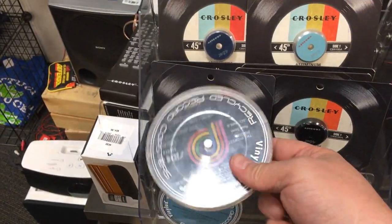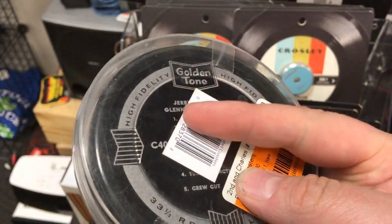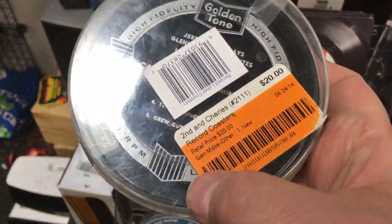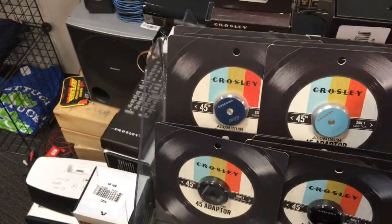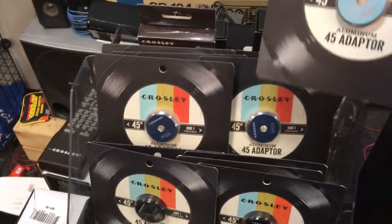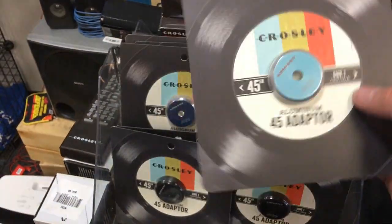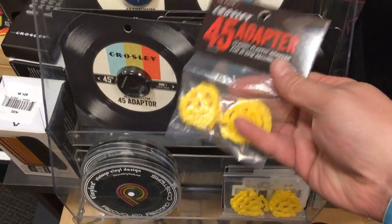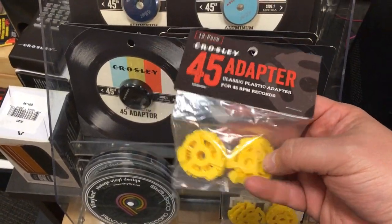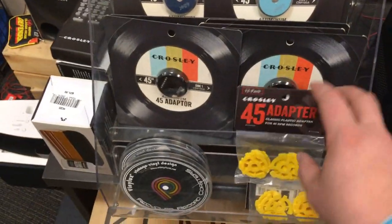These are coasters made out of records, which is kind of sacrilegious. But $20 for that seems very high — not something I'll be picking up anytime soon. Now these are super cool — these are spacers for 45s made out of aluminum. I would really like to get one of those one of these days. And down here are the old spider-type ones made out of yellow plastic — back in the 60s and 70s, that's pretty much what people would use.